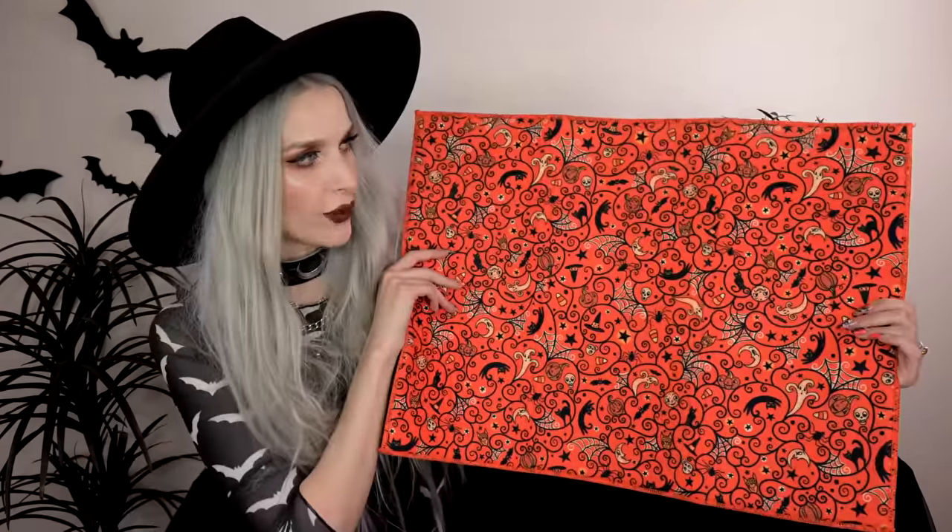Next I got this lamp from Home Goods. It looks like a big light bulb on a stand, but inside the light bulb there's a little skull neon-looking figure that lights up so you can see him in there.